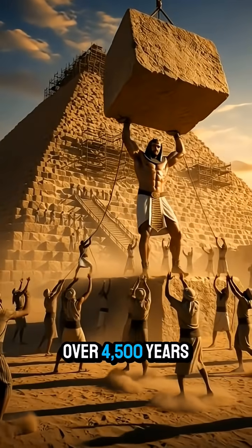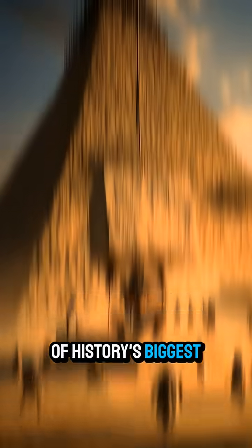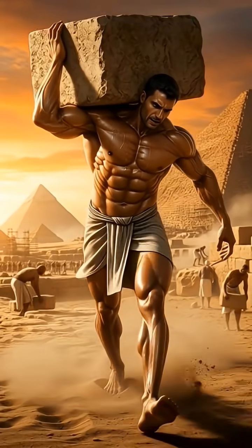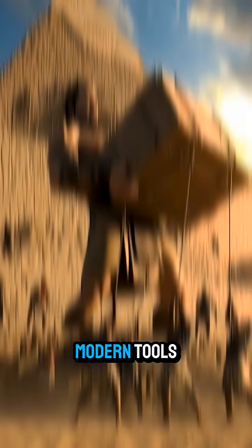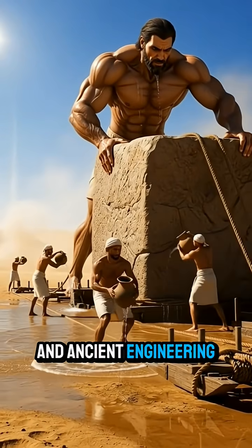The pyramids are over 4,500 years old, but their construction is still one of history's biggest mysteries. So, how were they really made? The Great Pyramid has 2.3 million stone blocks, each weighing up to 80 tons. No machines, no modern tools — just human intelligence and ancient engineering.